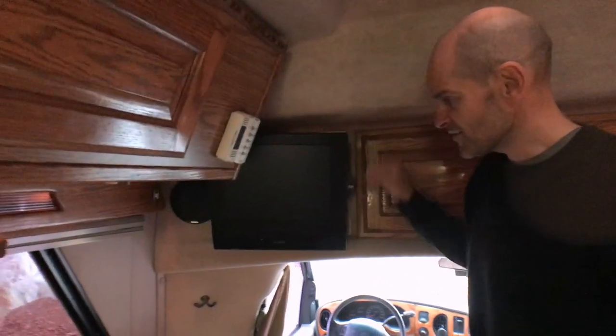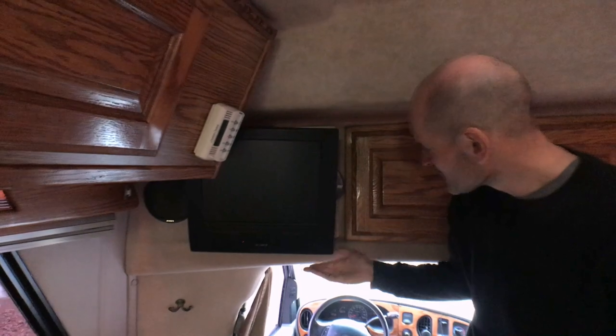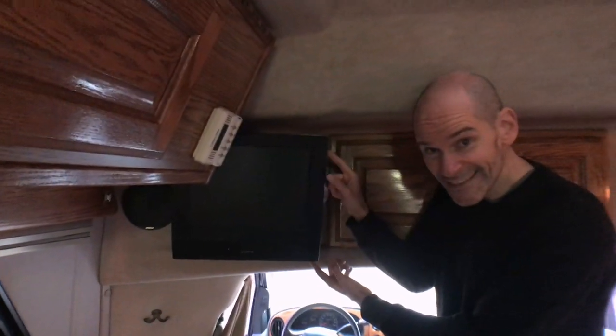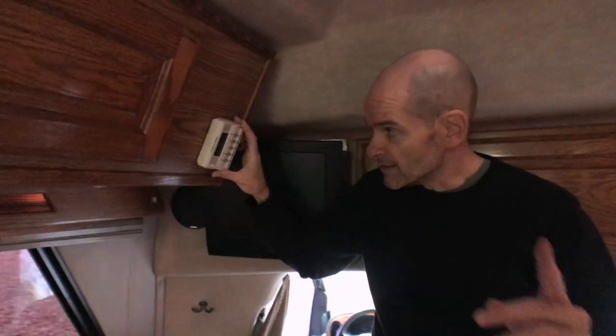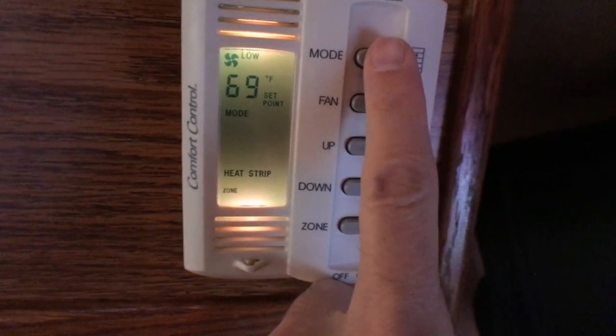Over on this side there's a 15-inch LCD TV with a built-in DVD player. This would have been, in 1999, really ultra-modern and hip. This is the thermostat for the air conditioning unit, which doubles as a heating unit — there's a heat strip inside the AC which just takes the edge off on a cold day. We've been using that a lot.